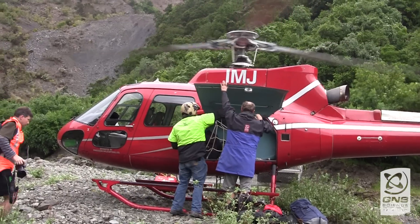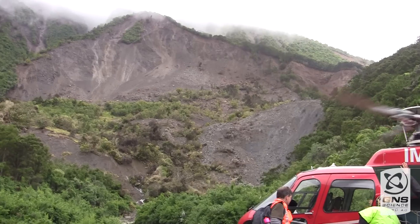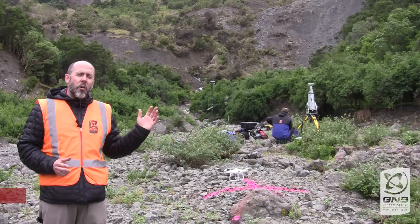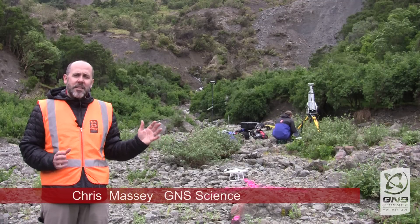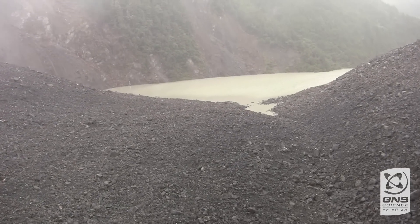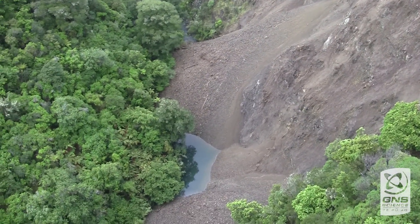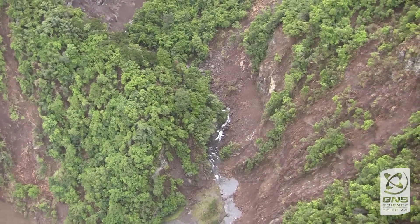We're about 10 kilometres west of Kaikoura. There's been quite a large landslide that has filled the river and has dammed it. This is one of about 50 landslide dams that we've identified to date, but there will be more — varying volumes, varying sizes — some of which might pose a hazard and risk, some maybe just so small that nobody will even notice.